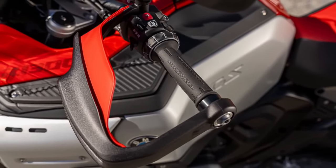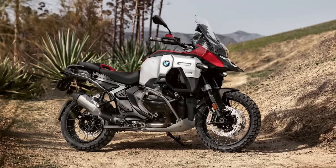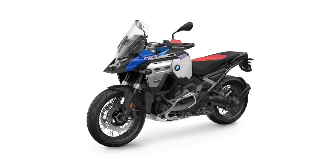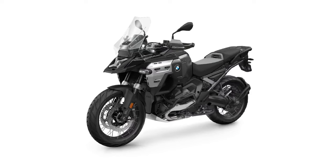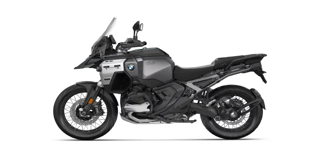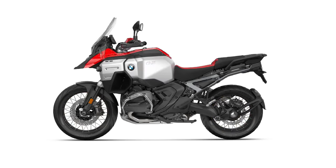The R1300GS Adventure's design emphasizes robustness and versatility. The aluminum fuel tank, effective wind and weather protection, and innovative storage solutions make it an ideal choice for long-distance travel. The bike is available in several striking variants, including the Racing Red basic model, the elegant Style Triple Black, the off-road focused Style GS Trophy, and the exclusive Option 719 Caracorum.